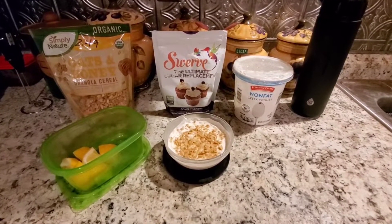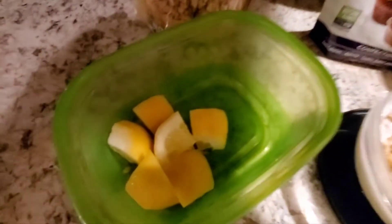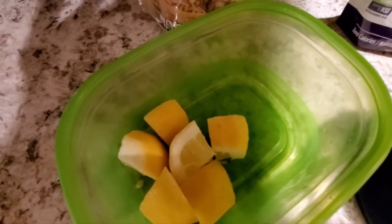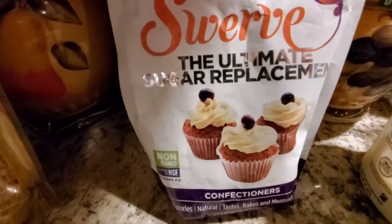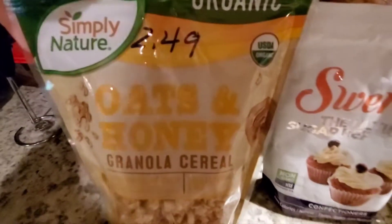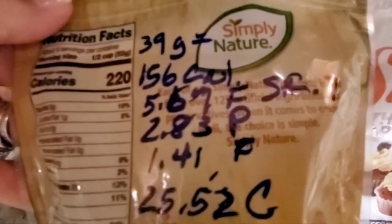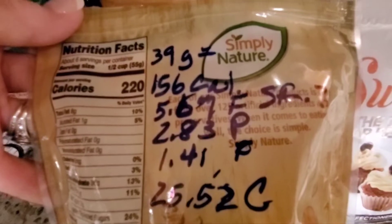For my breakfast this morning I decided to make myself a yogurt parfait. I took 90 calories of non-fat Greek yogurt and mixed it with the juice from one piece of lemon — about a teaspoon and a half of juice. I added one and a half tablespoons of Swerve confectioners sugar replacement, then mixed in most of a serving of the granola I talked about in my food haul from Aldi. I did the math and figured out that 39 grams comes to 156 calories, roughly the same as one of the granolas from Nutrisystem.